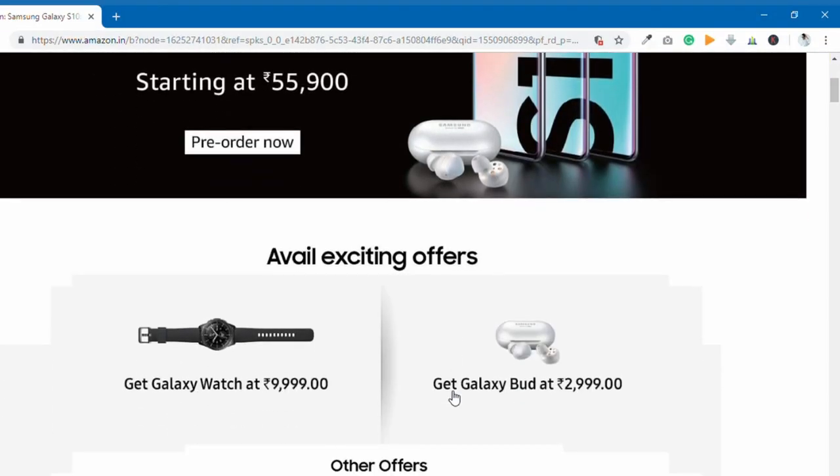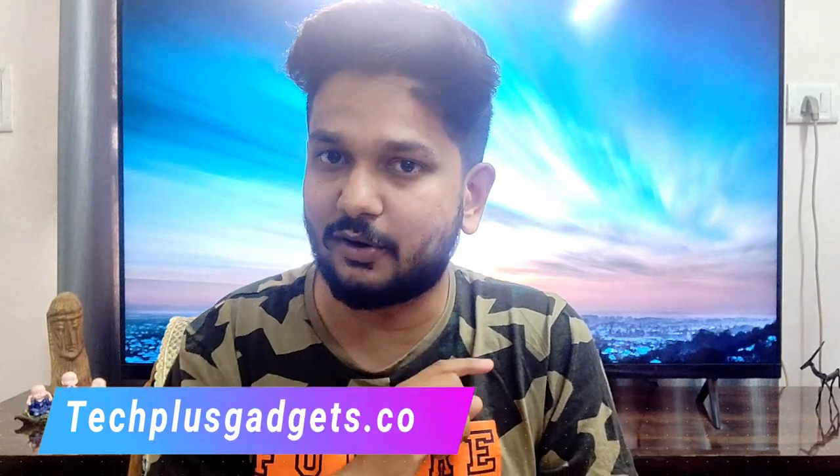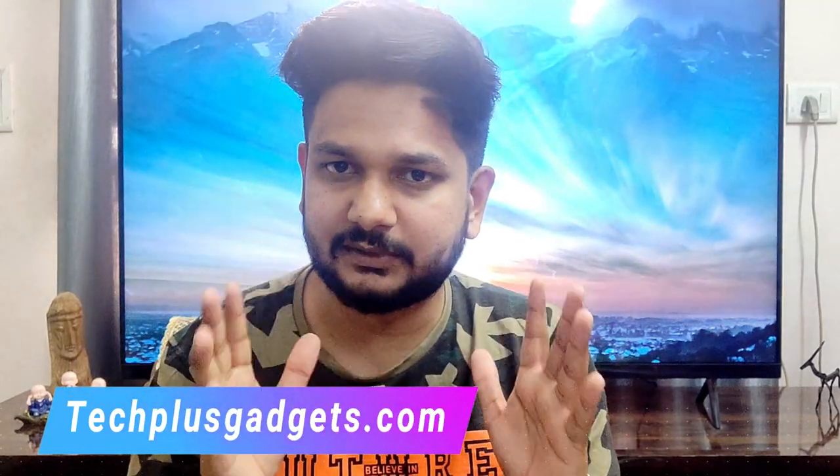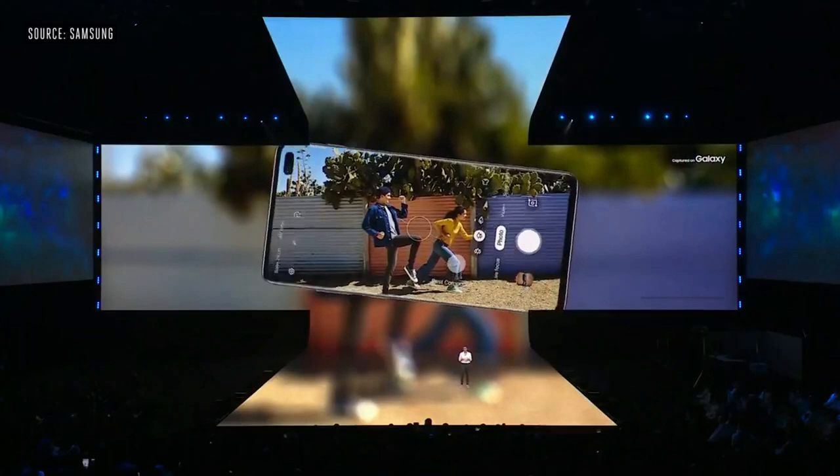I feel like Home Shop 18! The original price of the earbuds is around 15,000 to 20,000 rupees, and the price of the watch is around 25,000 to 30,000 rupees. But if you pre-order, you will get a 10,000 rupee discount on these. This offer from Samsung is available in India and at the international level. If you want to buy a new flagship phone, please try this phone.